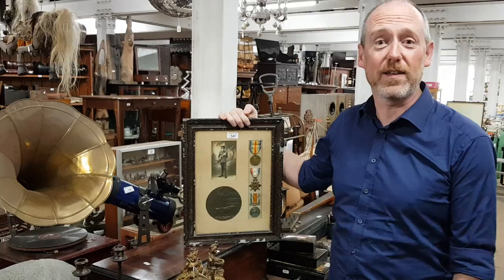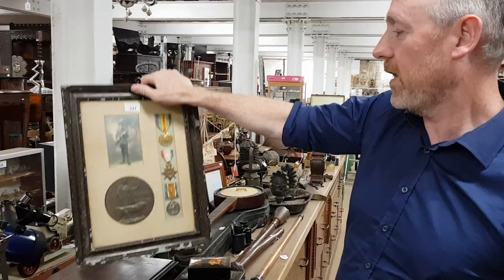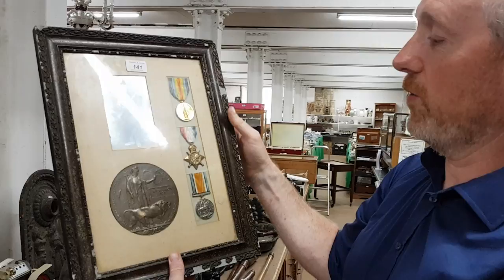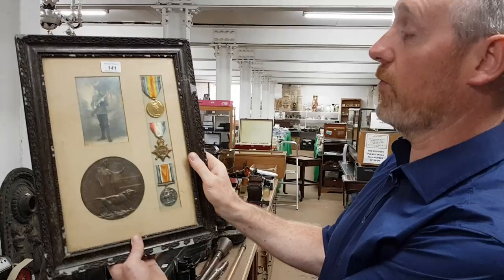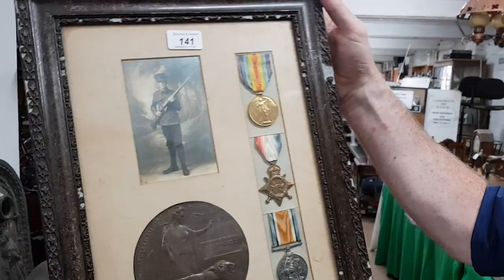These are becoming rarer to find. We've got a frame of First War service medals and with them in the frame is the memorial plaque. This is a bronze — they call these death plaques or death pennies — and these were presented to the families of people who were killed in action in the First World War. This was framed at about the time of the First War as well, and there he is in the photograph: Rupert Harold Keane. He's the chap who was awarded the medals and who died in action. Beautifully framed — an original set there.